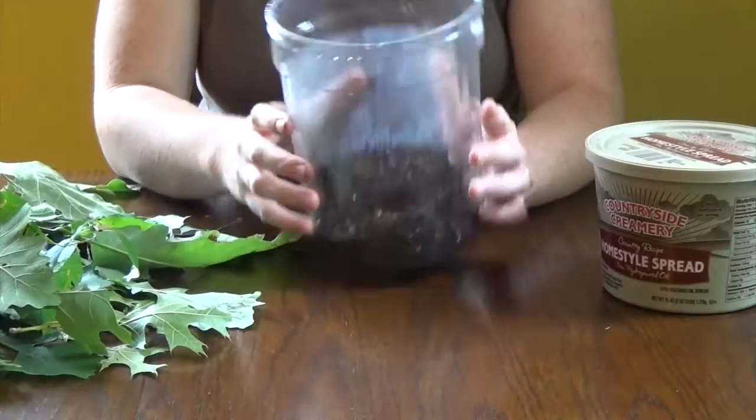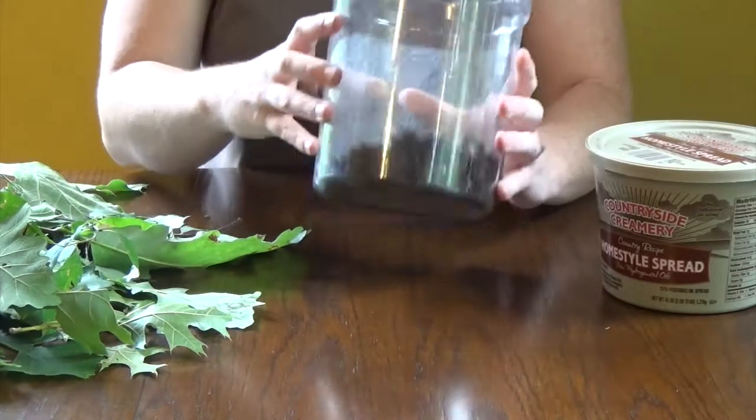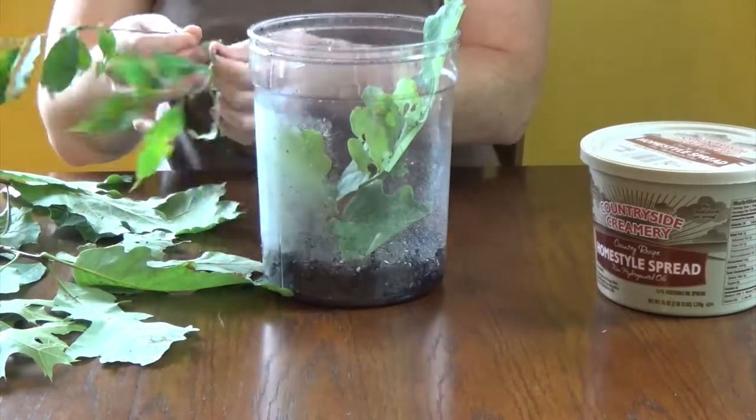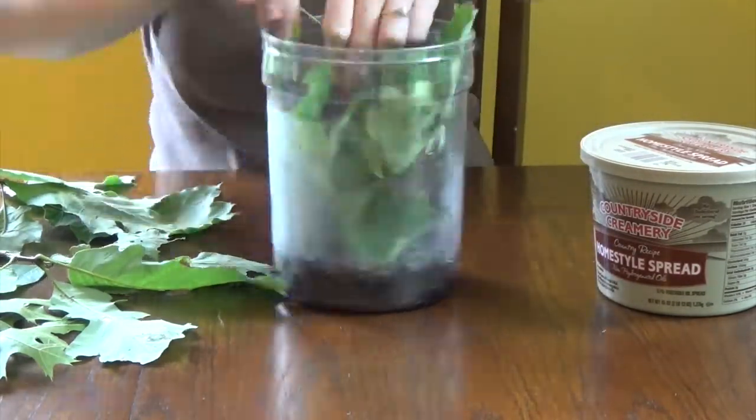If you want to witness metamorphosis in action, try raising a caterpillar. First, you'll need to build a terrarium to house it in. Take a big container like a glass or plastic jar, put some dirt in the bottom, and spritz with a little water. Then put in some tiny plants — it's like making a garden in a jar.